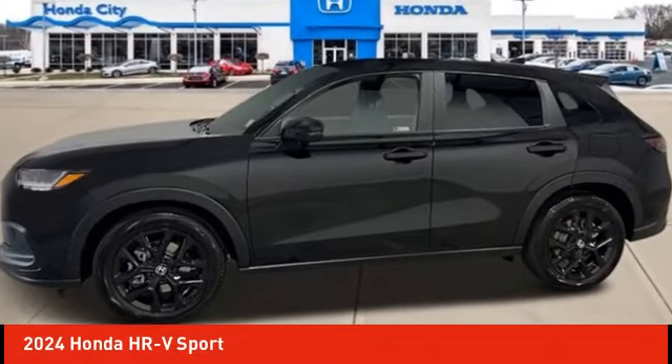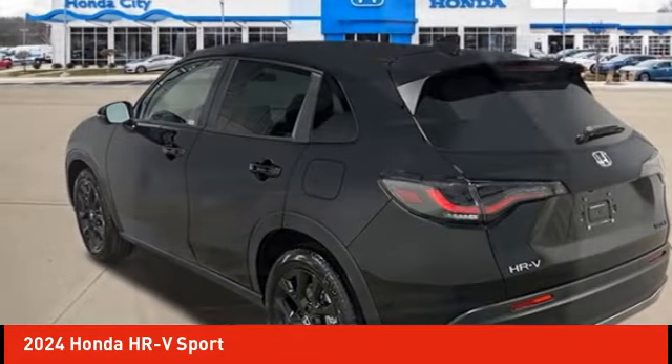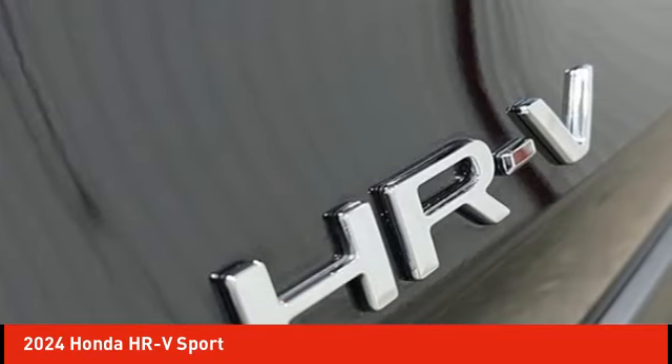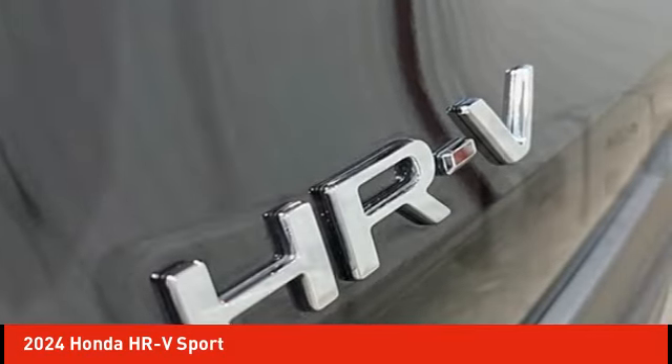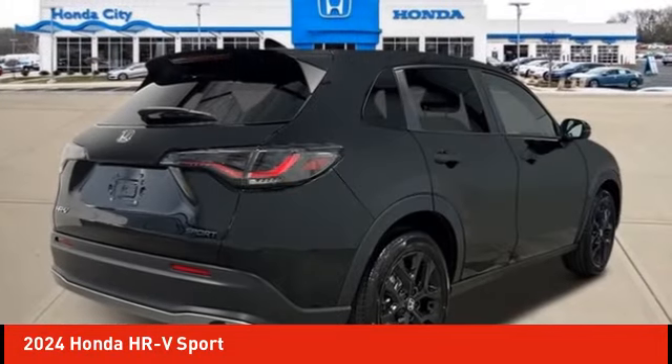Take a ride in the 2024 Honda HR-V. The HR-V has a good-looking exterior with a clean design. It comes with a well-tuned suspension and a handsome and flexible interior with tons of options to choose from.